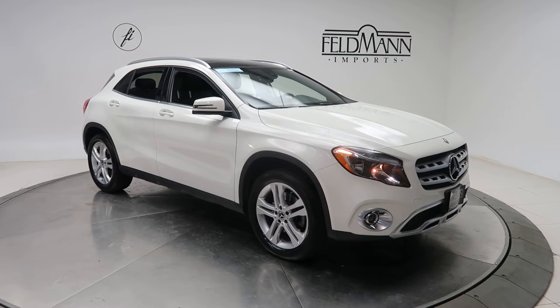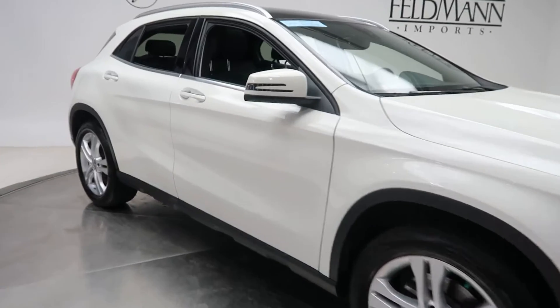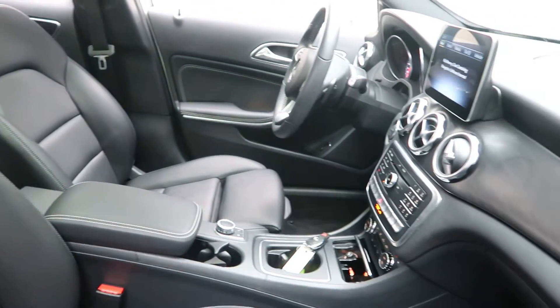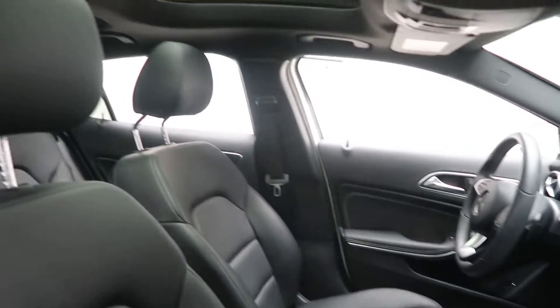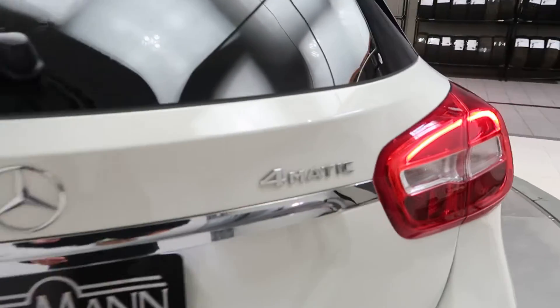This one has 18-inch split 5-spoke alloy wheels. Black MB Tex interior with a black ash matte wood trim. Panorama sunroof. GLA 250 4MATIC badging.